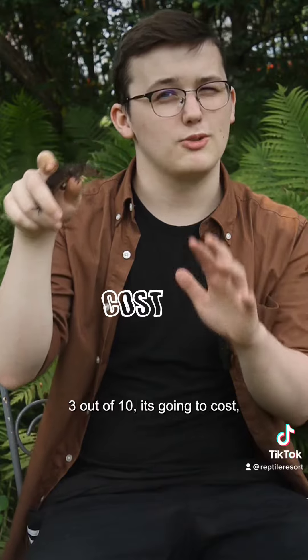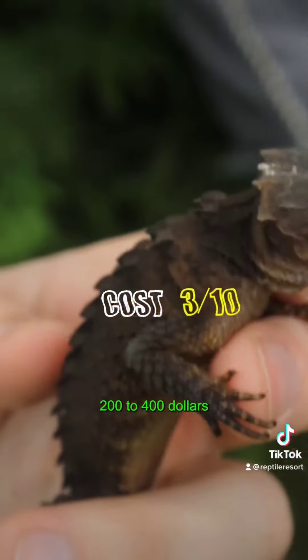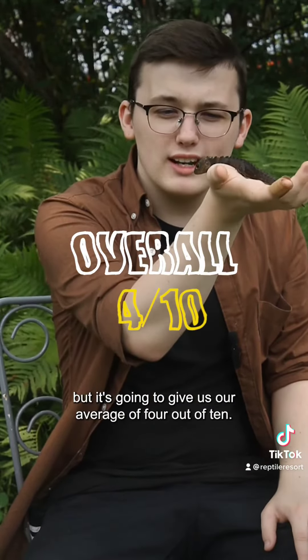When it comes to cost, we're going to give them a score of 3 out of 10. They're usually going to cost somewhere between $200 to $400 depending on where you are. They are pretty hard to find, but that gives us our average of 4 out of 10.